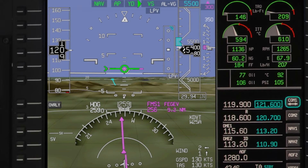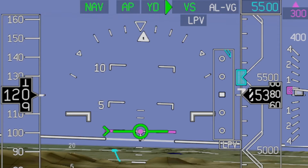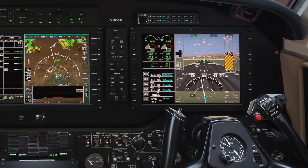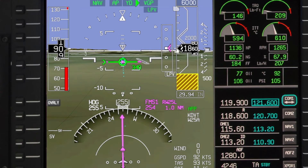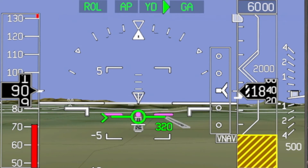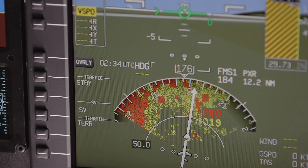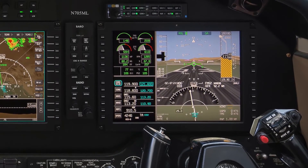SmartVue incorporates traditional EFIS with Honeywell's proprietary ground proximity terrain database and HUD symbology to create a virtual reality depiction of the outside environment. In addition to terrain, SmartVue also displays obstacles, runway details, aircraft track along the ground, and a host of other useful information that takes pilot situational awareness to unprecedented levels. The HSI can simultaneously display terrain information with traffic. AeroVue brings you the most complete primary flight display on the market today.